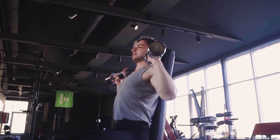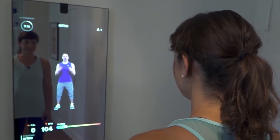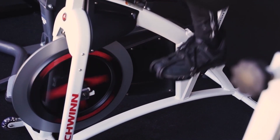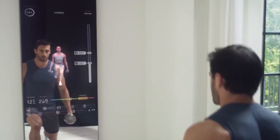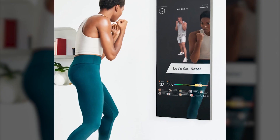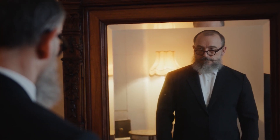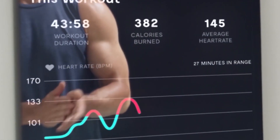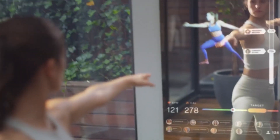Most smart gym equipment is pricey, so it's not yet accessible to everyone. But if you're truly ready to work out at home, replacing your gym membership or weekly SoulCycle class with a smart exercise bike could pay for itself over time. One of the best smart gym equipment is the smart mirror. At first glance, the $1,495 mirror is nothing more than a full-length mirror you'd use to check your outfit in the morning. But look closer, and you'll see it's also an LCD screen. With the mirror, you can watch instructor-led live and on-demand fitness classes and check your form at the same time.